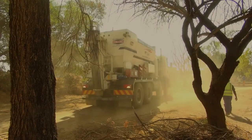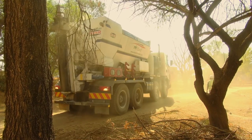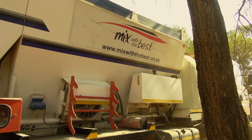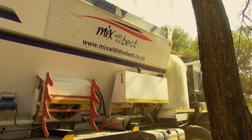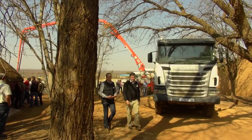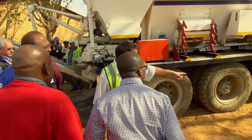With one mixer doing the work of several drum trucks and a batch plant, there is nothing like seeing a Rymer mixer in action. You may have read about them, seen the pictures, but standing in front of a ProAll Rymer mixer is a completely different story.